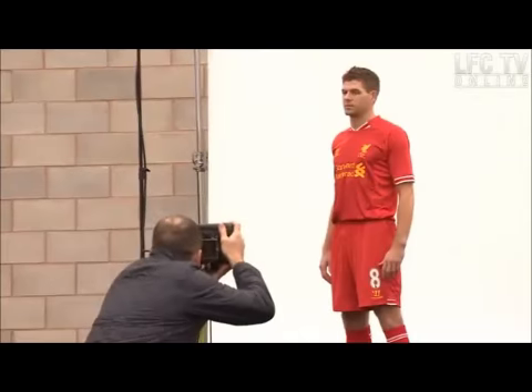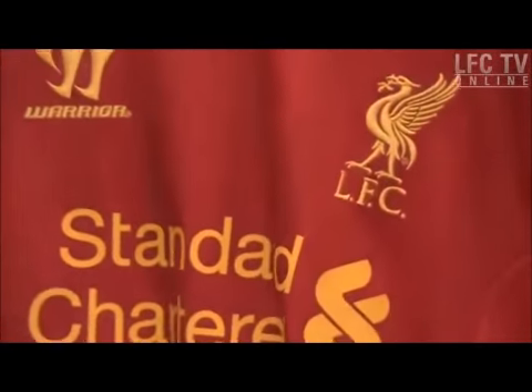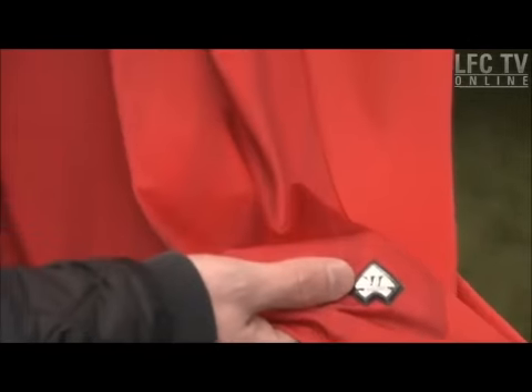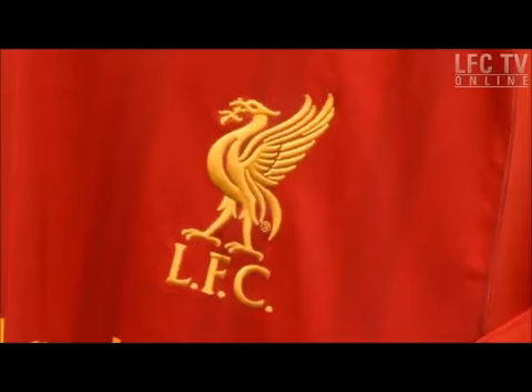On the home kit we need to stay true to the LFC heritage, going back to the great managers for LFC — it's all about stature, it's all about getting on the field and dominating. So we were looking back to the 70s and 80s era of Liverpool dominance, and then looking back to the pinstripe element of the kit. It has to look great on the pitch — we need to really make the players stand out, stay true to the all-red strip but also infuse it with a bit of up-to-date graphics.